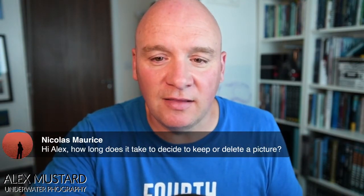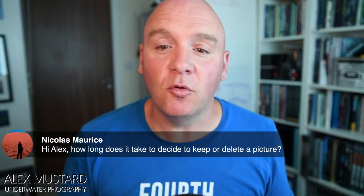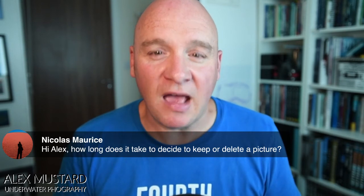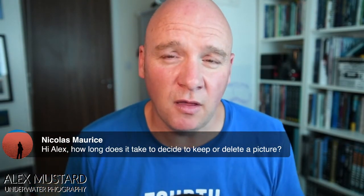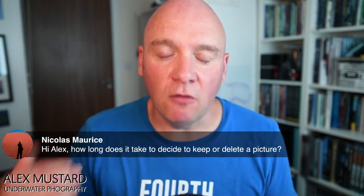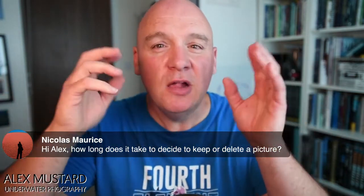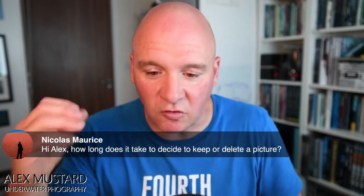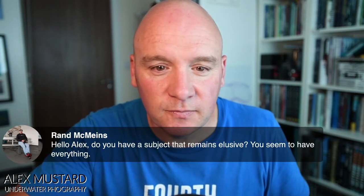On how long it takes to decide to keep or delete a picture: generally pretty fast. I ask myself two questions: do I want that picture out there with my name on it? If not, it's pretty easy to delete. I edit my work quite harshly — going back into old folders during lockdown I've occasionally thought I probably should have kept a few more. But if you don't delete heavily, it's impossible to find anything. As an underwater photographer, you might shoot a load of shots of the same scene; you're only ever going to have time to process one of them, so just decide on the one.